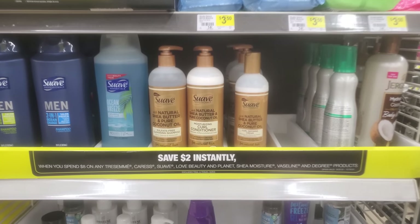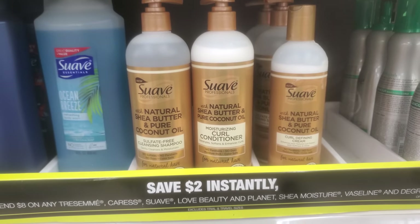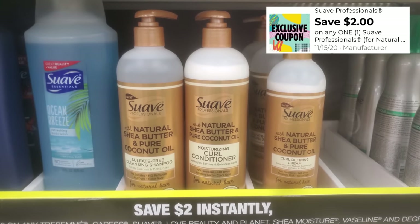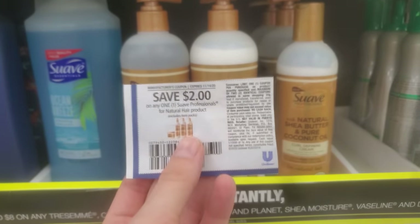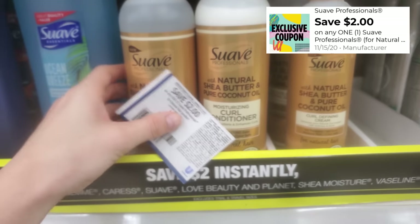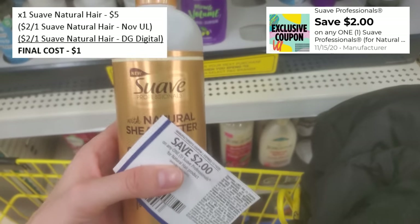A couple more deals to show you. The Suave Naturals products are priced at $5, but I have an exclusive Dollar General coupon for $2 off one Suave Natural, and from the November Unilever there's a $2 off one Suave Professional natural hair care coupon. Stack both on top of each other and you can get one for just $1 — from $5 down to $1.